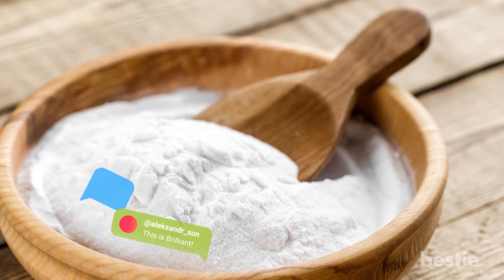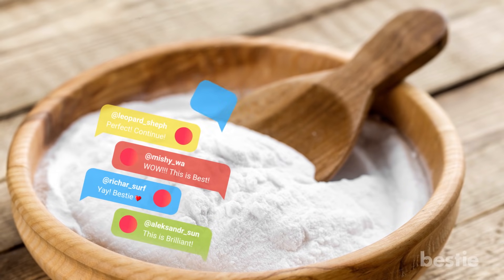Tell us an innovative way you've used baking soda, apart from cooking, down below in the comments section.